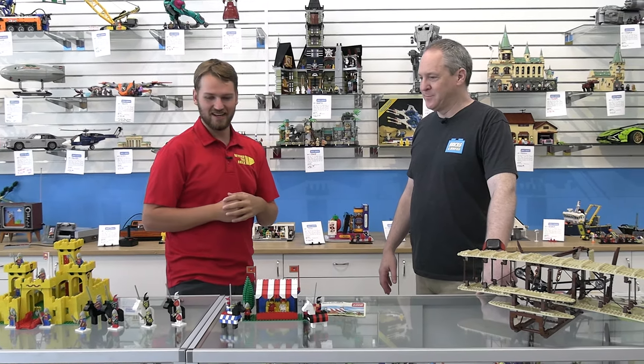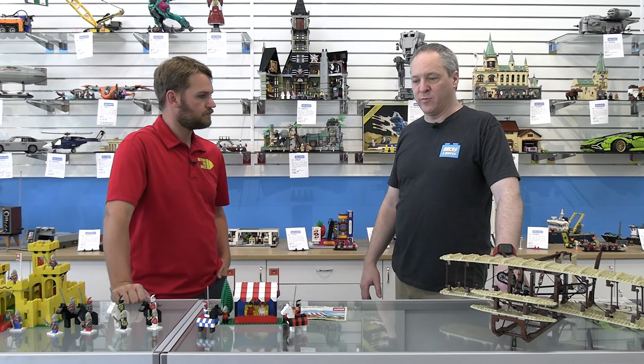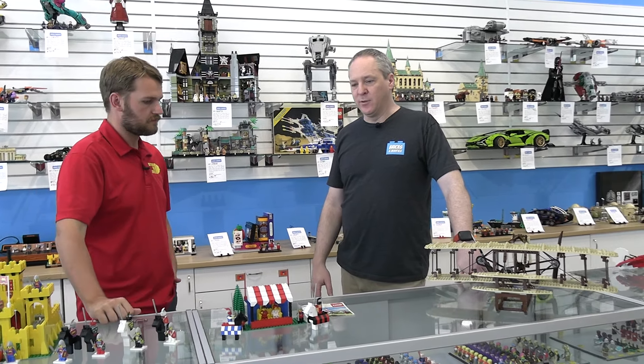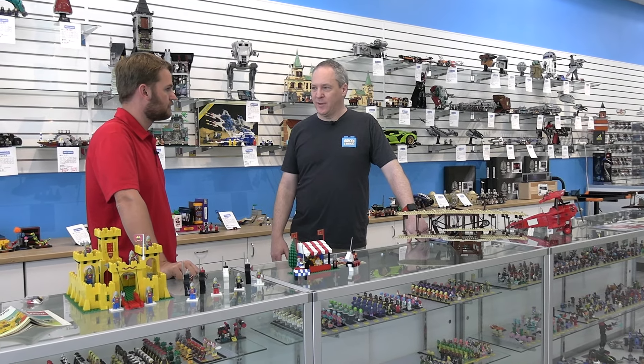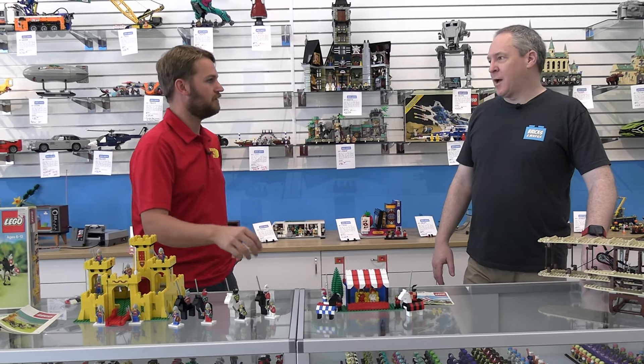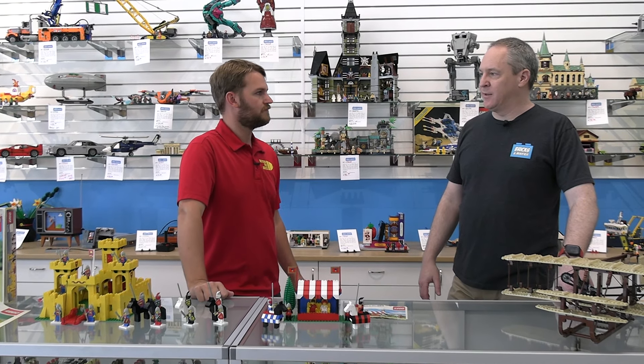If people want to learn more online and follow what you guys do, what are the best places? Our Facebook and Instagram are the best places — just look up Bricks and Minifigs Kenosha and you'll find us on both of those platforms. We try to post daily — it'll either be new inventory that we got in or fun tidbits we've learned from the store. That's the best place, or just stop by. We never know what's going to be on the wall on any given day — stuff changes every day. If there's something specific and unique that comes in that people want, we will post that and make sure people know it's available.